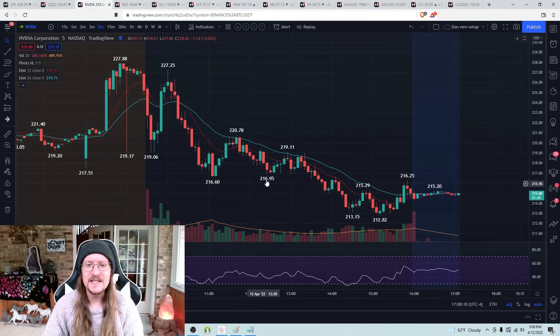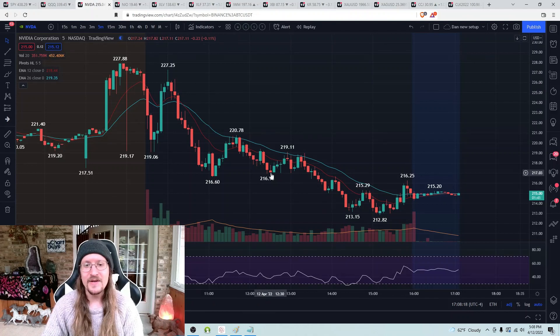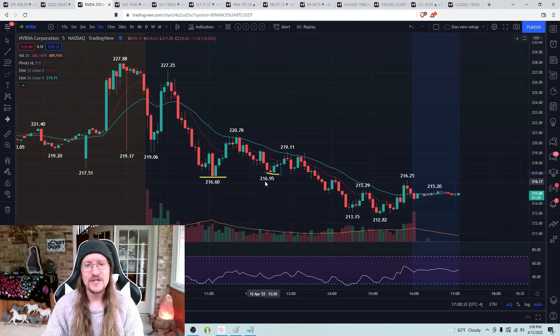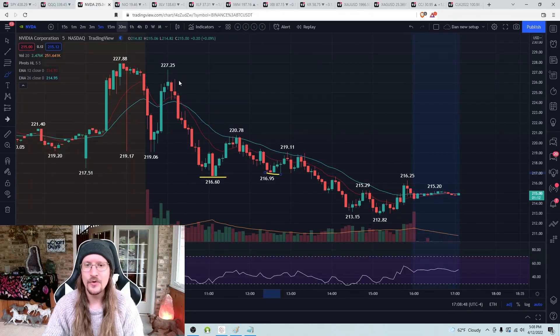At 12:35 PM, NVDA was holding its low of the day. So I was bottom fishing NVDA's low of the day and my entry signal was QQQ breaking its low of the day straight into a bounce. I did that a couple of times — I would enter and sell half to give myself a very nice break-even spot. Then I did it again: another lower low on QQQ with zero follow-through.